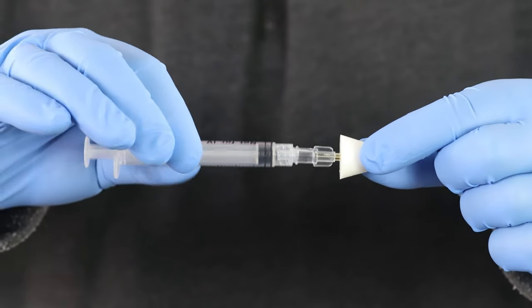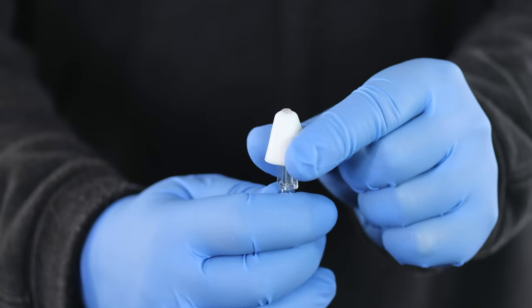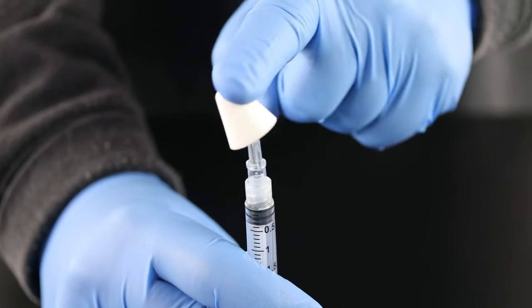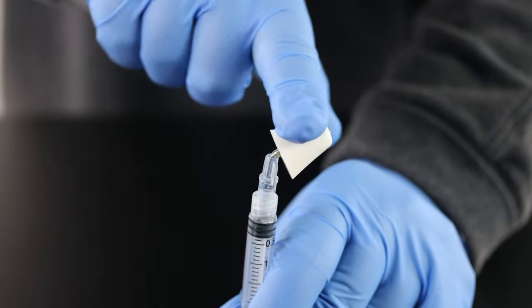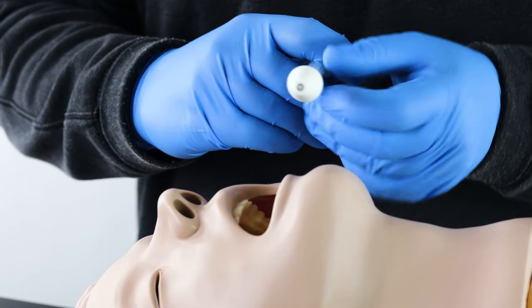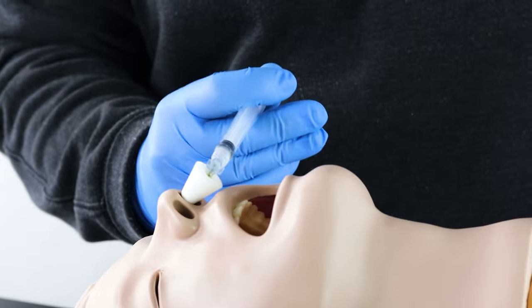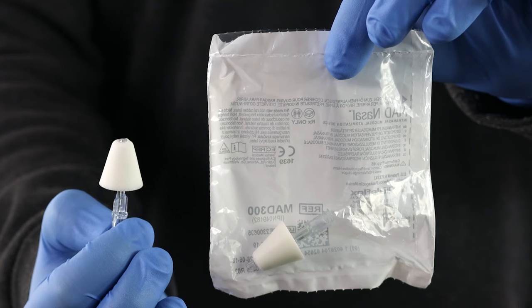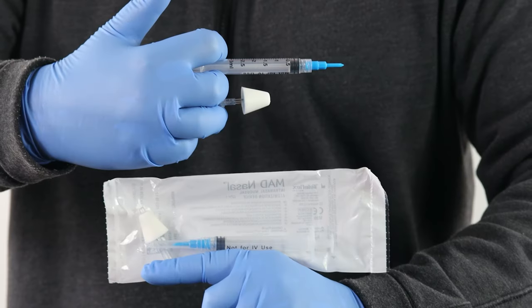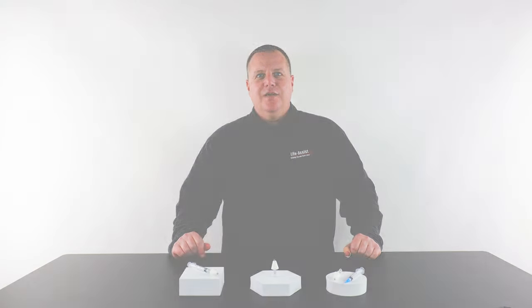Its luer lock connector quickly attaches to a syringe, and the 0.17-inch formable cone shape diameter creates a seal in the nostril, allowing for medication delivery no matter what position your patient is in. Finally, latex-free and individually packaged, the MAD is sold by itself, with a pre-attached syringe, or with a syringe and vial adapter.